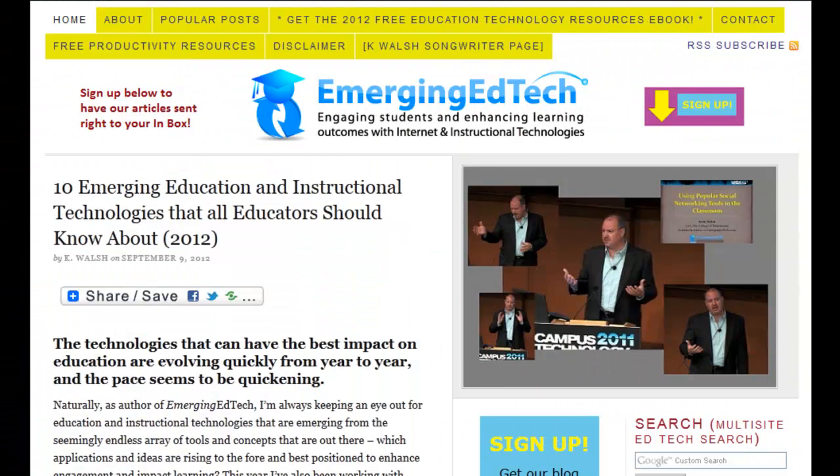Summer has wound down and school has started up again, and it's time to get back in the rhythm of these video blog posts. This week we're jumping in with a look at 10 emerging education and instructional technologies that all educators should really be aware of. In this year's look, I've shifted the focus more to emerging technologies — specifically those that have become more prevalent in the last year and are best positioned to have an impact on engaging students and improving learning outcomes in the coming years.